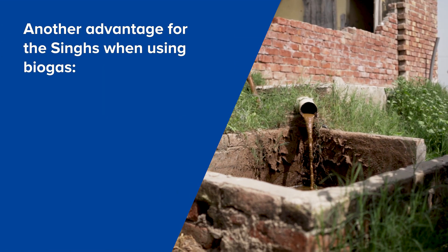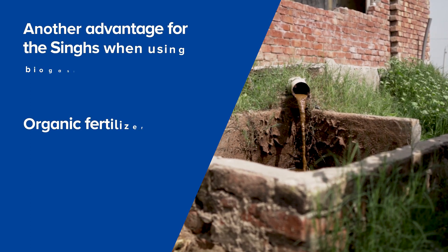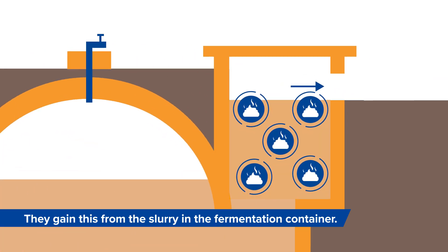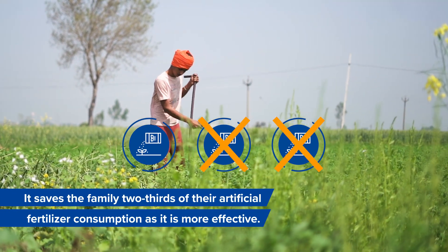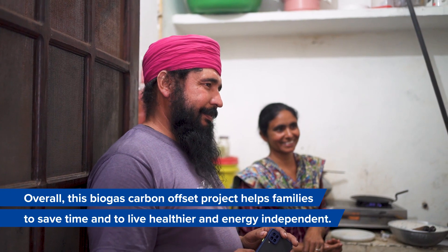Another advantage for the Singhs when using biogas is the organic fertilizer they gain from the slurry in the fermentation container. It saves the family two-thirds of their artificial fertilizer consumption, as it is more effective overall.